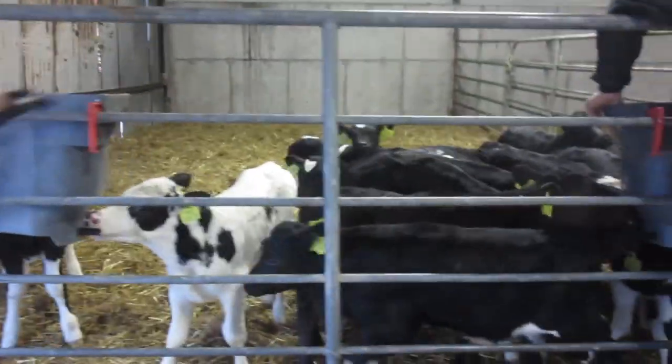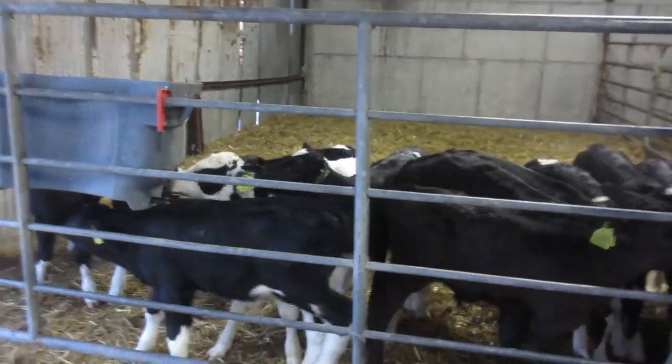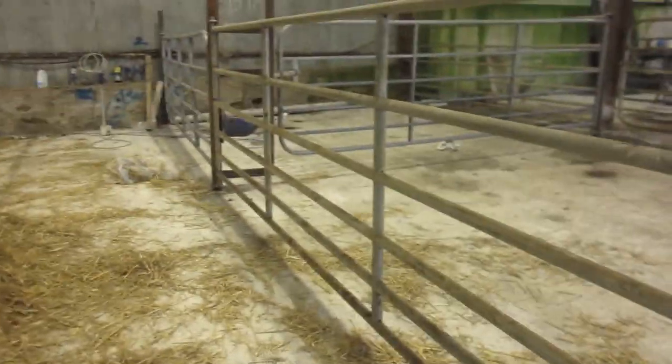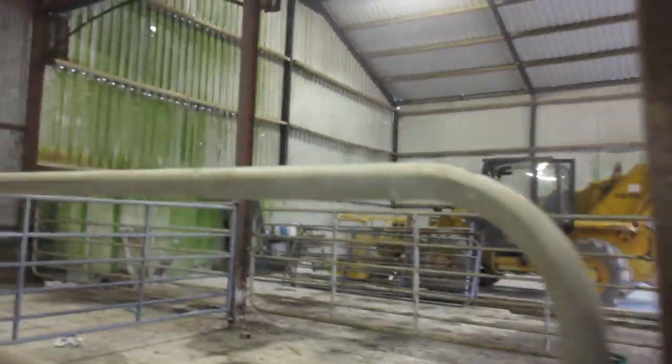Welcome back to Lutra Dairy Farms Ireland. Today we are feeding calves and I am going to show you the calf shed. It's nearly finished — all we have to do is put in some windbreaks to stop the breeze coming in, and we still have to bed these pens better.